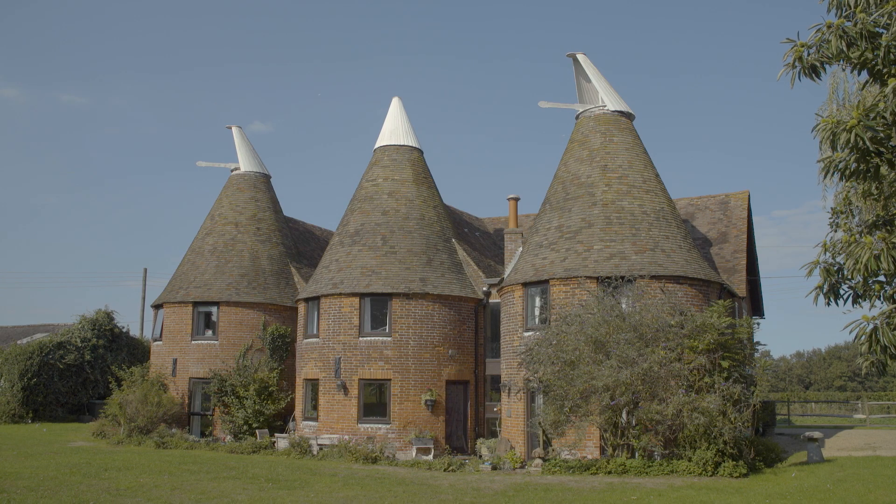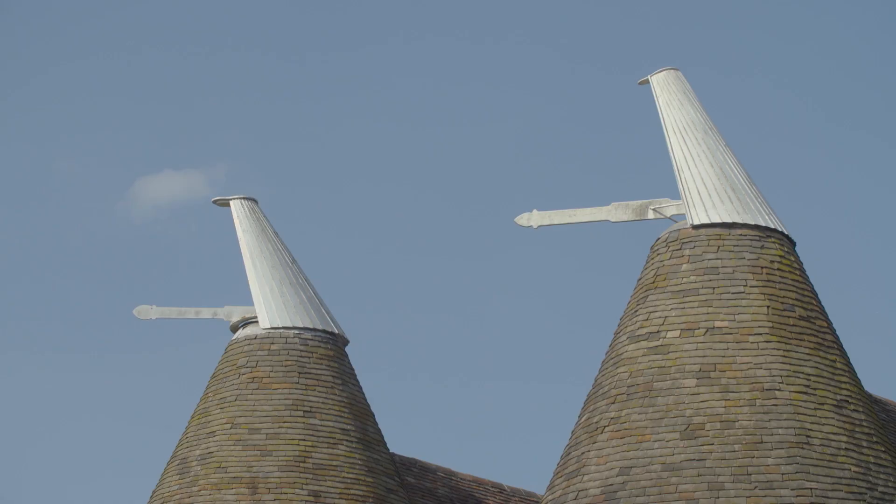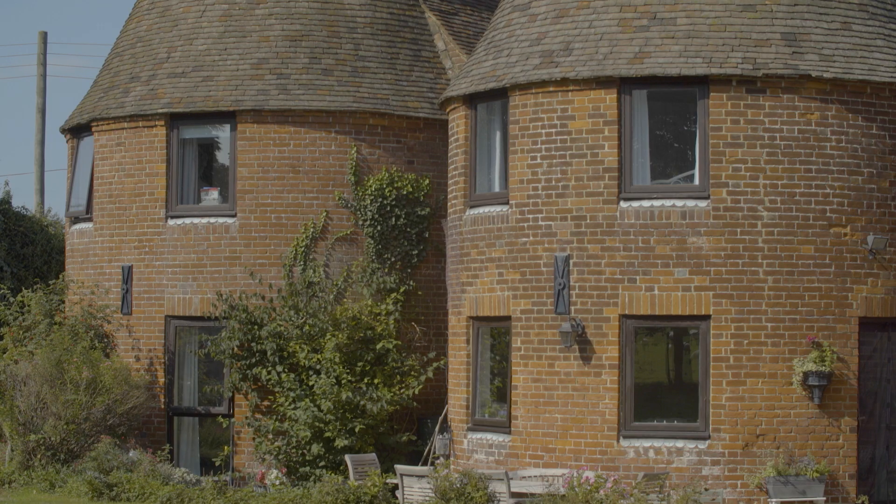The rolling Kent countryside and famous oast houses that were once used for drying hops are on your doorstep and are well worth a visit.